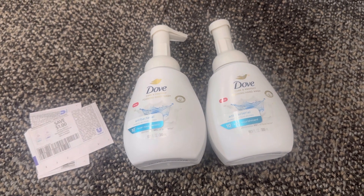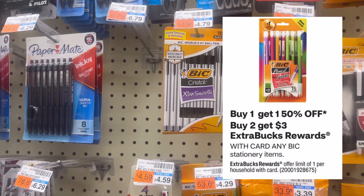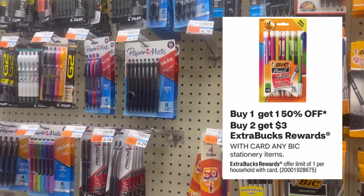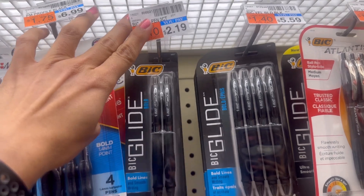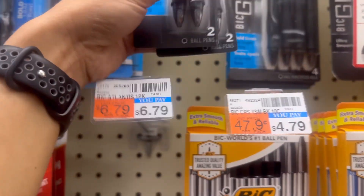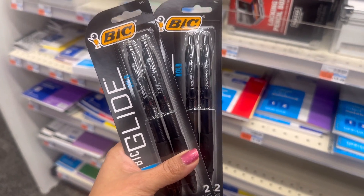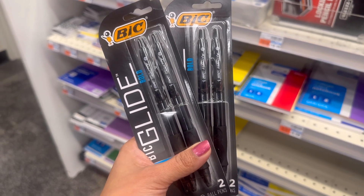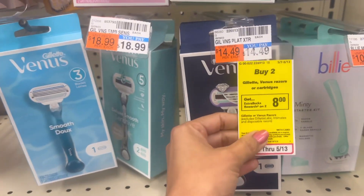My next deal is the BIC stationery product deal. The promotion is buy two and get back three dollar ECB, and it's on sale buy one get one fifty percent off. I grabbed the cheapest product at two dollars and nineteen cents each. My total comes out to three dollars and twenty-eight cents. We don't have any coupon for that product, so I'm paying three dollars and twenty-eight cents and getting back three dollar ECB. After the ECB my final cost is only twenty-eight cents, or fourteen cents each.